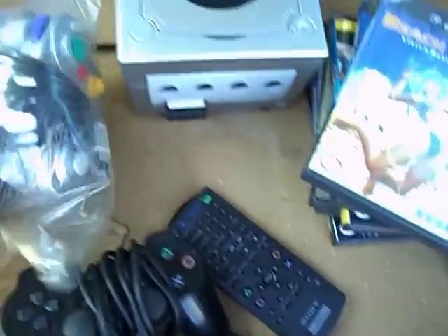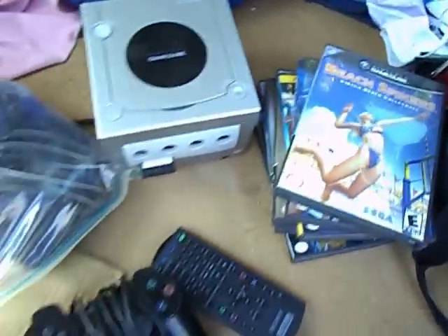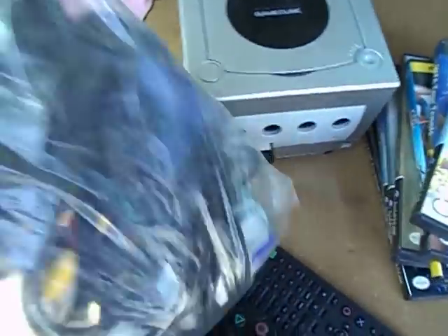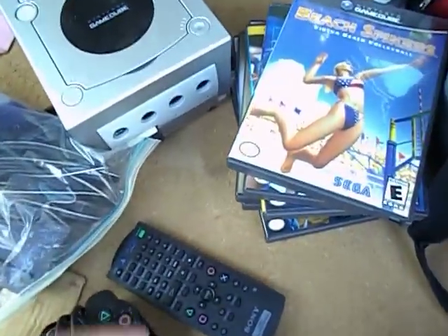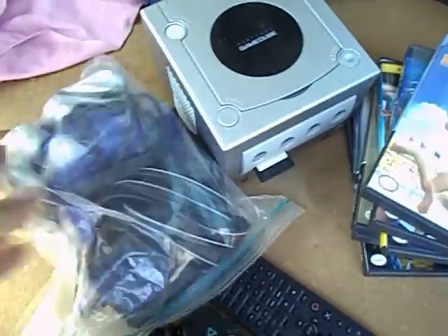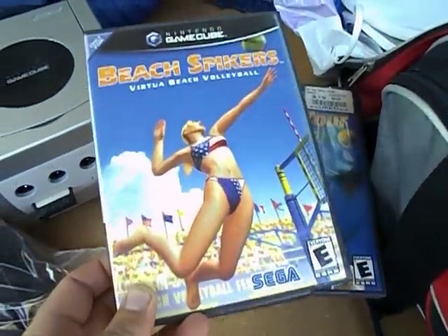GameCube. It came with a memory stick, two controllers, and everything you need, and these games. I paid $25 for it. Normally I don't want these things, but you can sell the parts, so they're worth buying for the parts as long as you don't pay more than $10. You can sell controllers for like $8 at the flea market, memory cards $5 to $8. But I did get some good games, and this is why I definitely scooped it up.